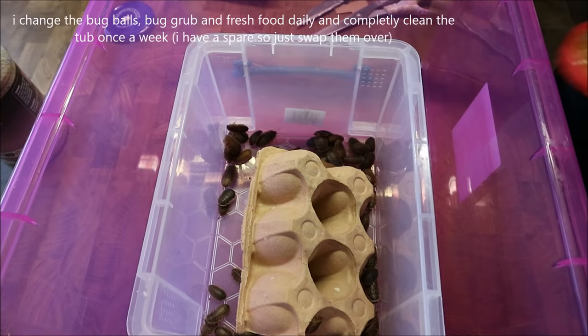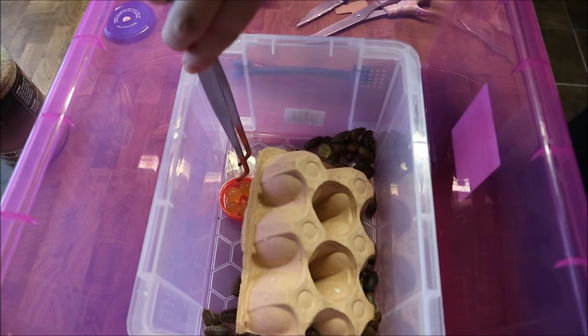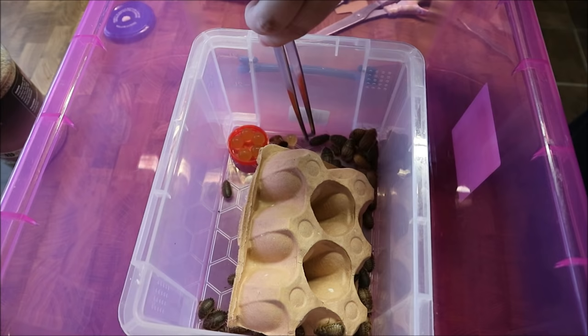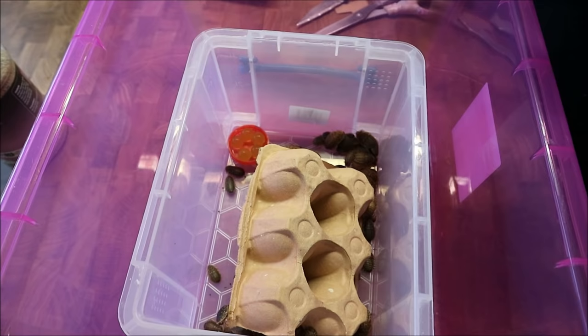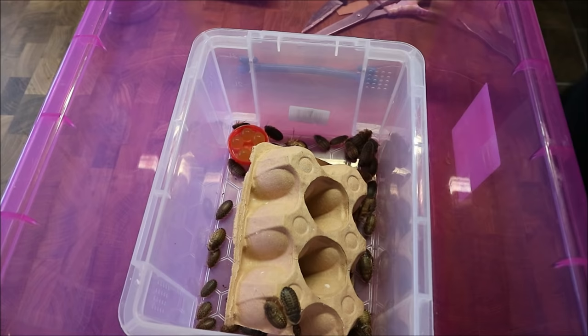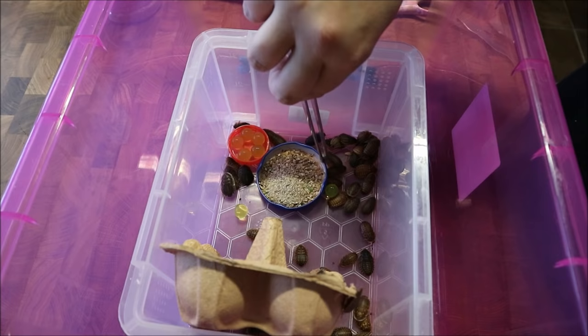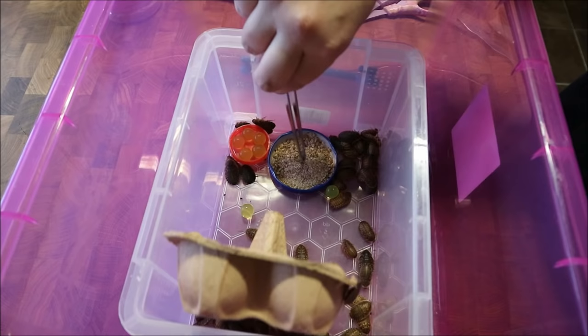I've got my little dish of water balls - I just need you guys to move out of the way a minute. That goes there and I just push it down. Then I've got the bug grub - get out of the way so I can see what I'm doing - and that goes there on its little lid, pushed down so it stays in place.